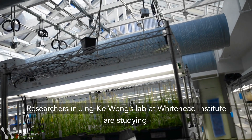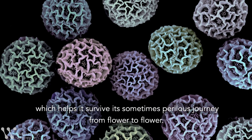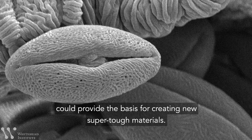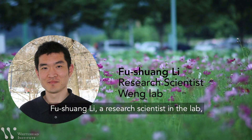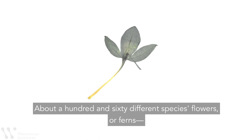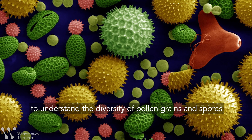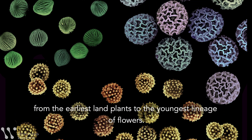Researchers in Jinka Wang's lab at Whitehead Institute are studying how pollen evolved its amazingly tough outer wall, which helped it survive its sometimes perilous journey from flower to flower. Unlocking the chemical structure of pollen's outer shell could provide the basis for creating new super-tough materials. Fu Shuang Li, a research scientist in the lab, collected pollen from about 160 different species of flowers or ferns to understand the diversity of pollen grains and spores, and how their wall structures may have evolved from the earliest land plants to the youngest lineage of flowers.